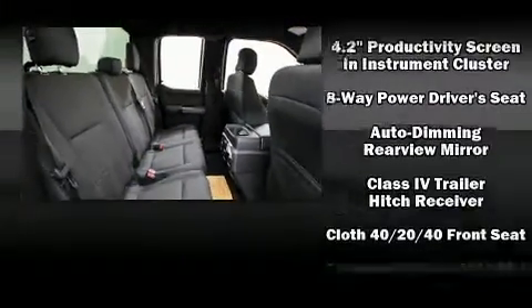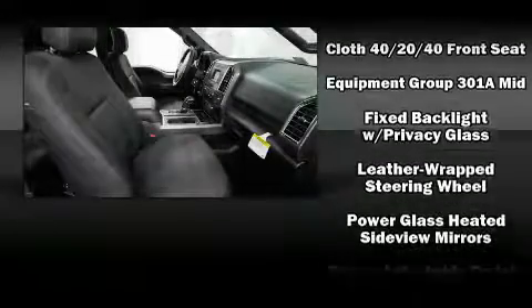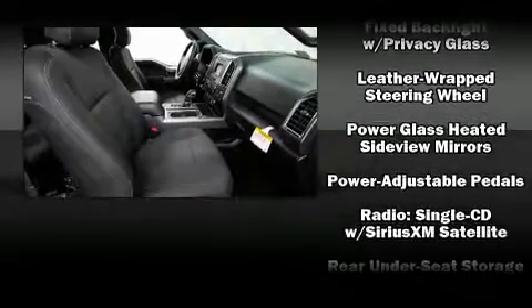Ford ensures the safety and security of its passengers with equipment such as dual front impact airbags, front side impact airbags, traction control, a security system, and four-wheel disc brakes with ABS.